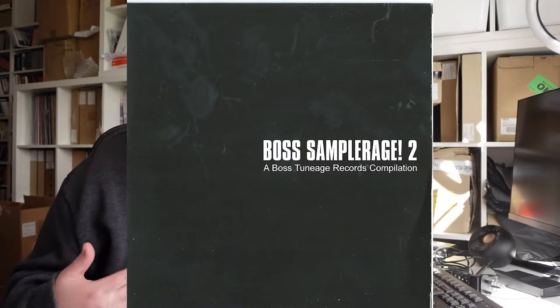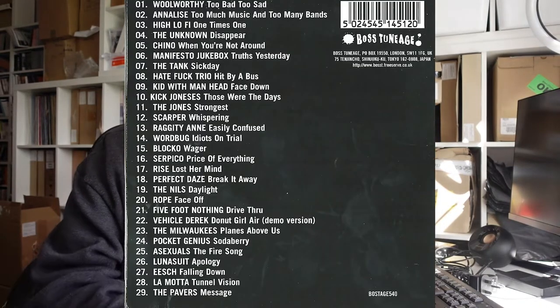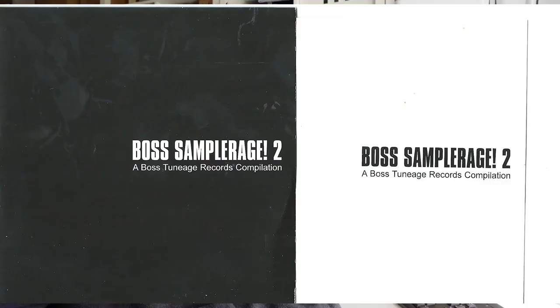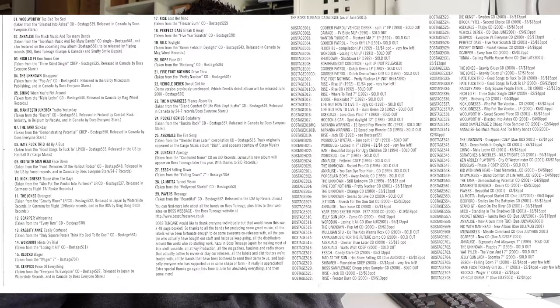But of course at the speed I was releasing stuff, come the next year we brought out Boss Sampleridge 2, which was another label sampler — 29 songs this time. That had everything we were planning and new stuff that was coming up. It just amazes me really, looking back now, at the speed the label was developing and working with so many new bands all at the same time.